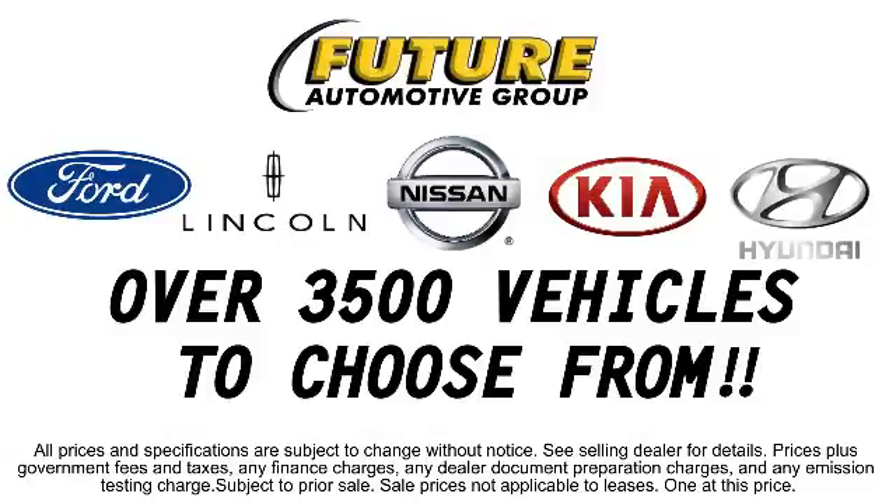The Future Automotive Group has a great selection of Hyundai certified pre-owned vehicles, so come take a test drive today. We're looking forward to meeting you, and so is your next vehicle.